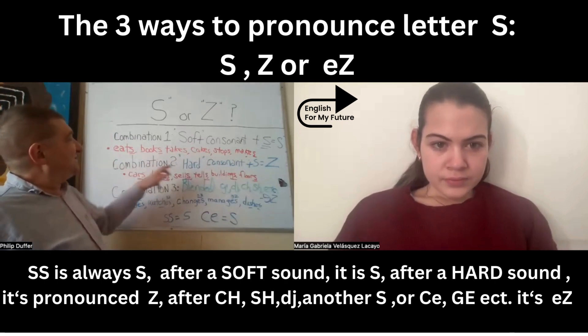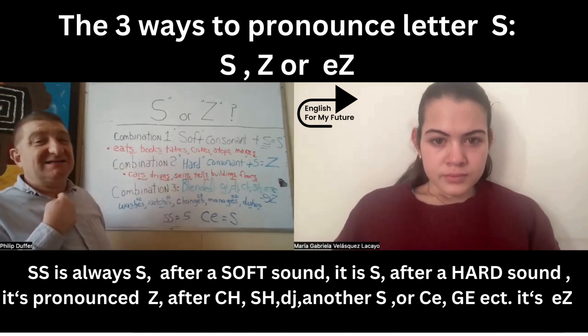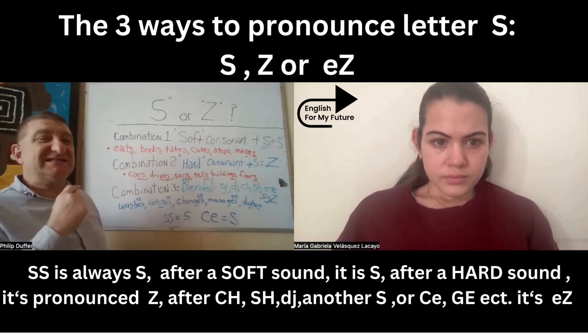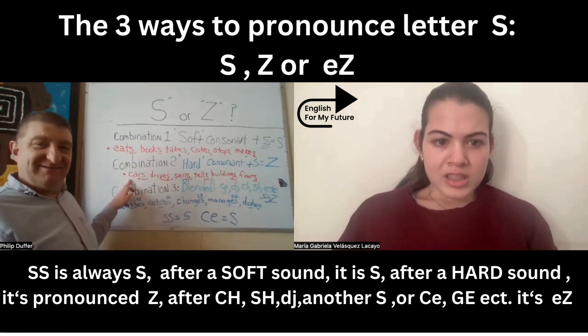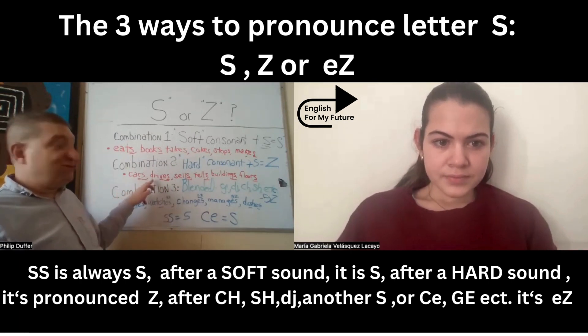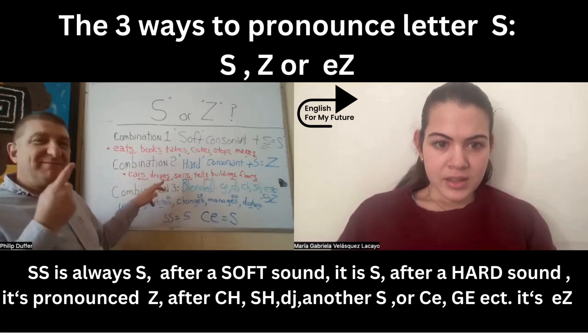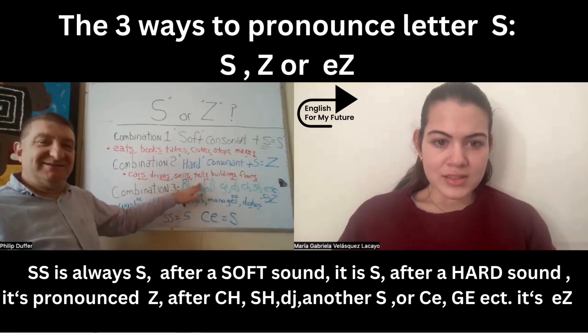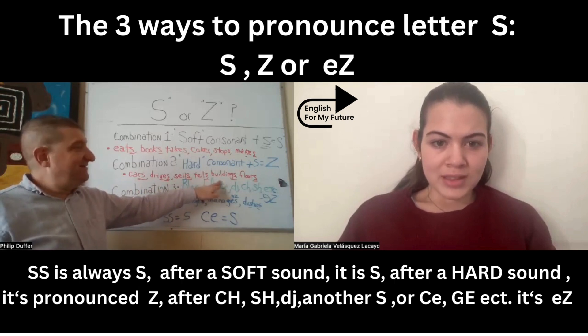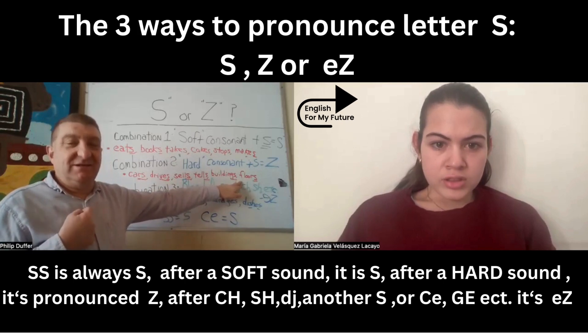The next combination is when we have a hard consonant — meaning a consonant sound like B, G, R, L, M — that we make in the throat and vibrate. We keep the S in the throat too, but we make it a Z sound where we cover the mouth, don't release air, and say Z. So that would be words like: cars, drives, cells, tells, buildings, floors.